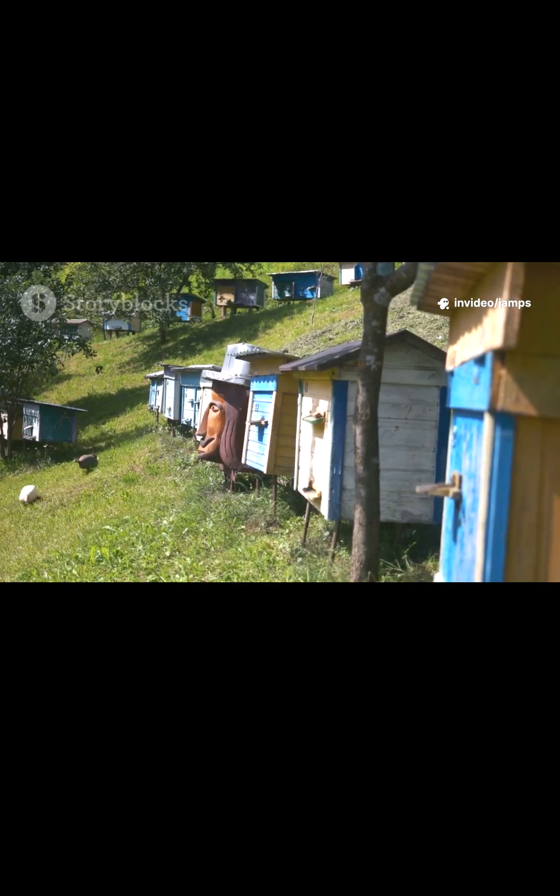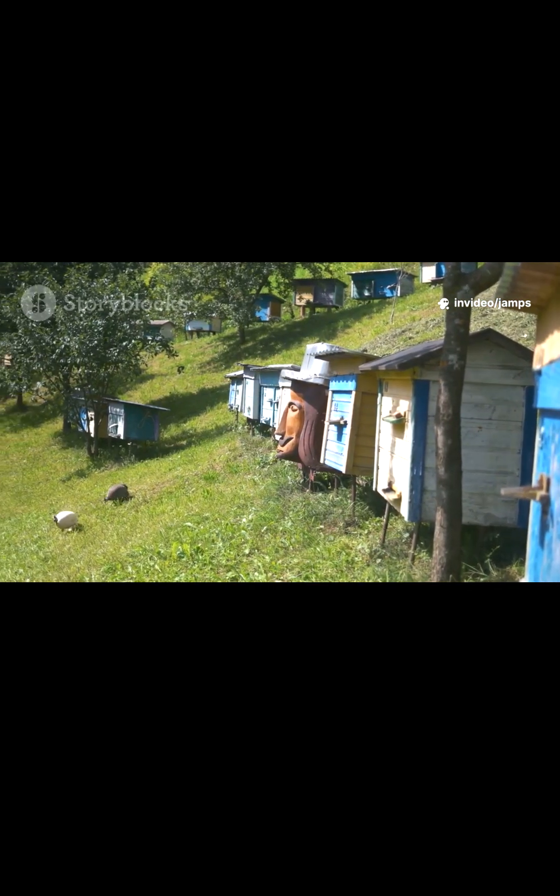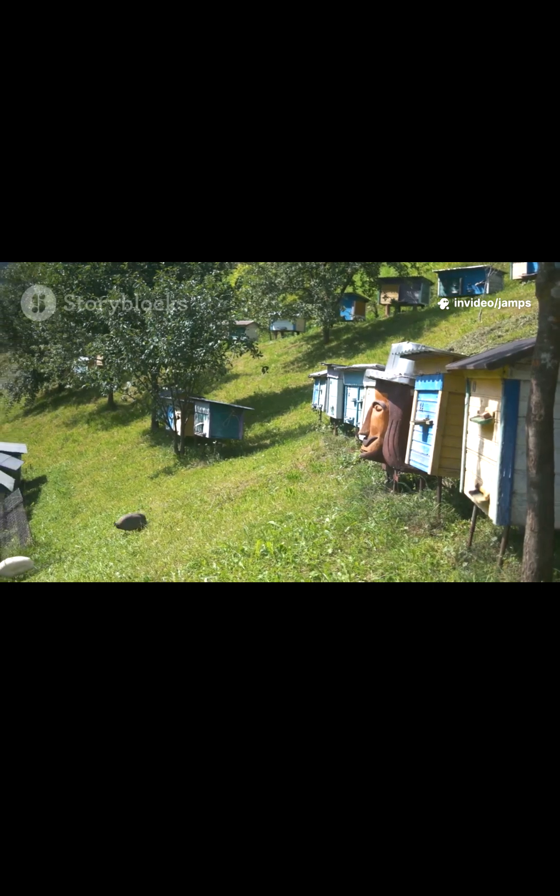Japanese Hives, Japan. Box style, but with unique stacking and ventilation for humid climates.